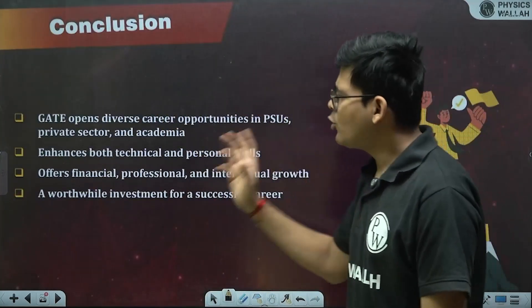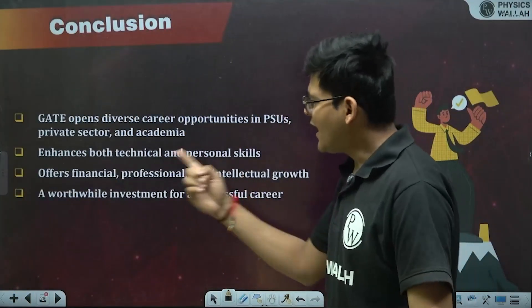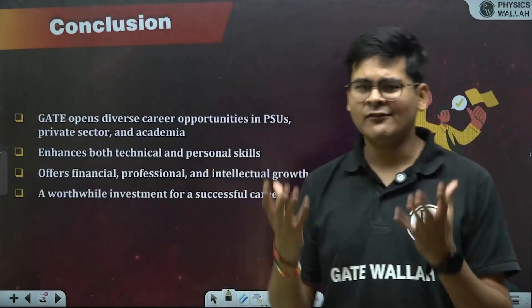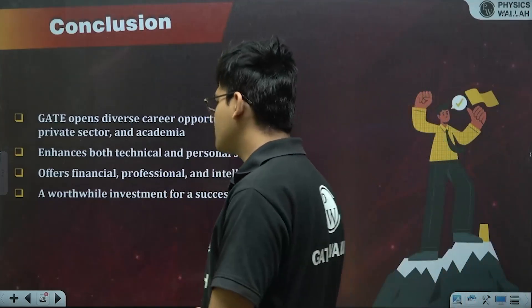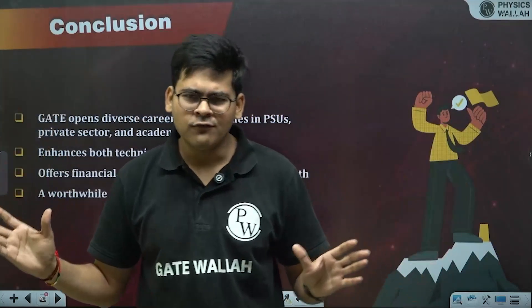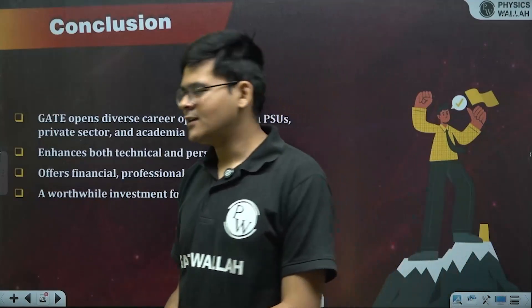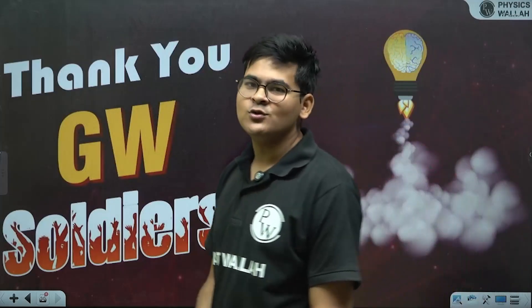In conclusion, GATE opens diverse career opportunities across PSUs, private sector, and academics. It enhances both technical and personal skills, and offers financial, professional, and intellectual growth. It is a worthwhile investment for a successful career — spending two years on an MTech or MS is definitely worth it for a 40 to 50 year career ahead. All the best from Aditya Jain!